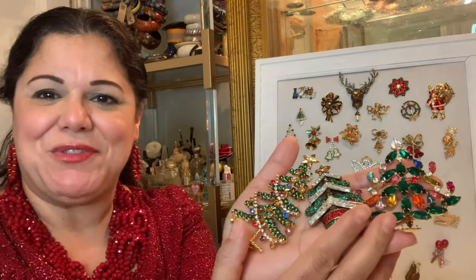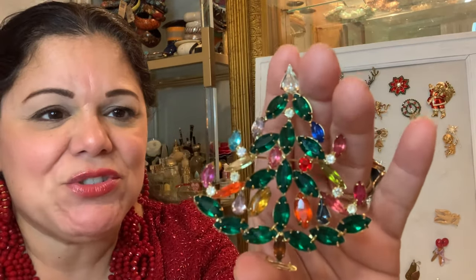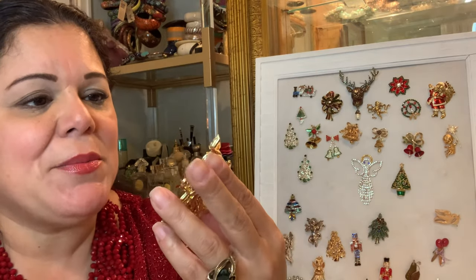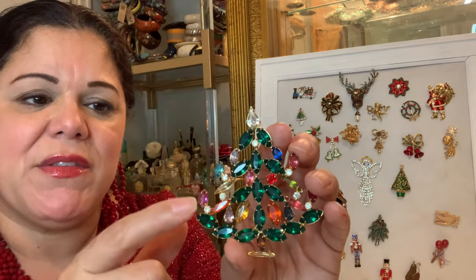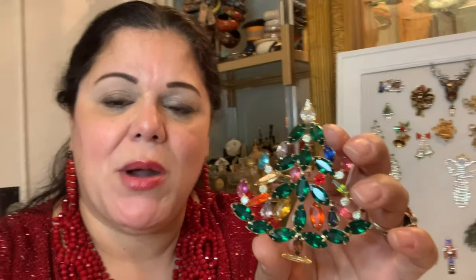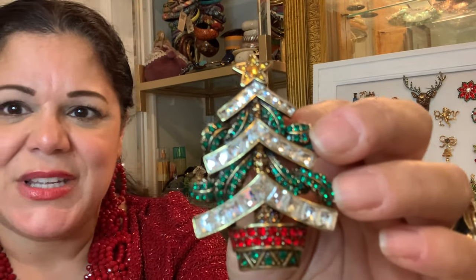Next up is the Christmas trees — these are the large Christmas trees. This one is constructed with amazing green rhinestones, prong set, and the ornaments are marquise set rhinestones made with different colors. You might notice at the bottom it looks like I'm missing a rhinestone, which I'm probably going to look for a replacement for. This is a beautiful Christmas tree brooch.